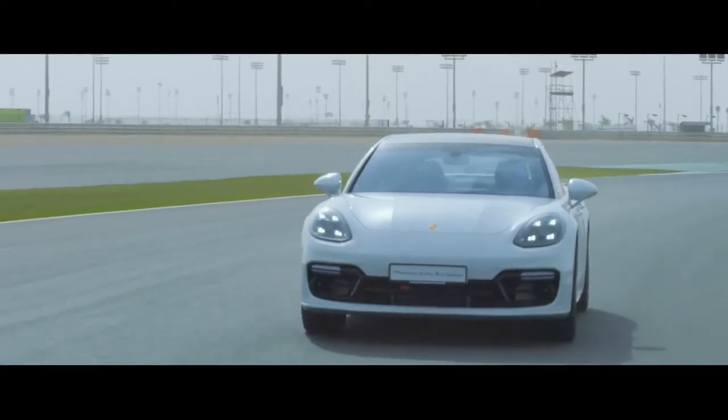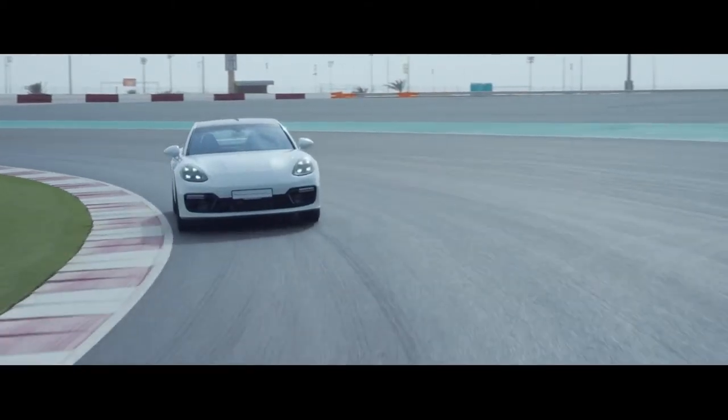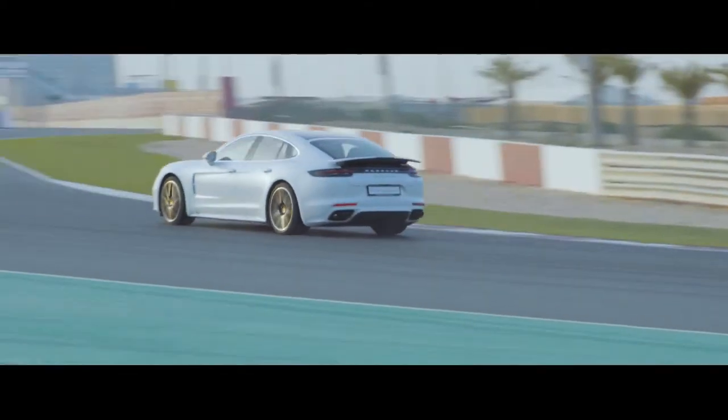We've set five lap records and we're now in Qatar for the sixth and final lap. Conditions are not that great, but Lars is ready — let's see what happens.